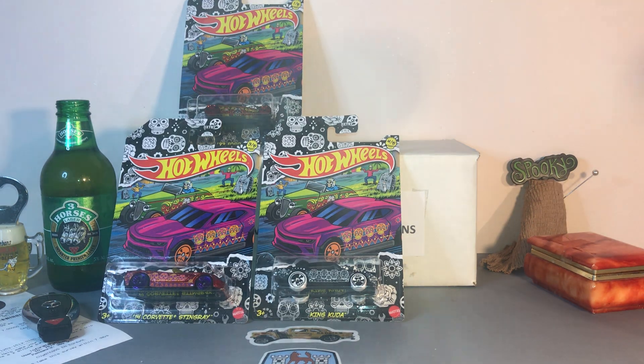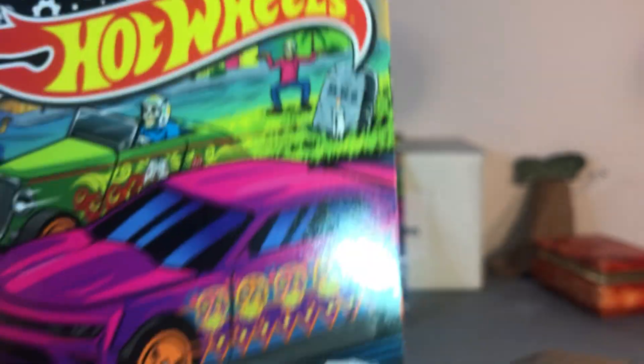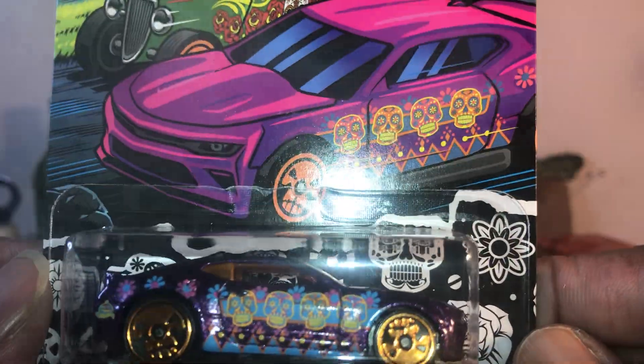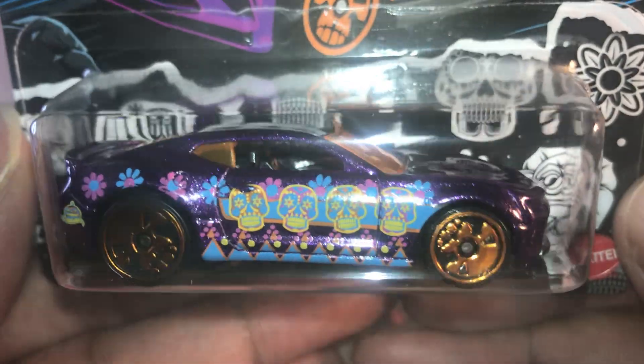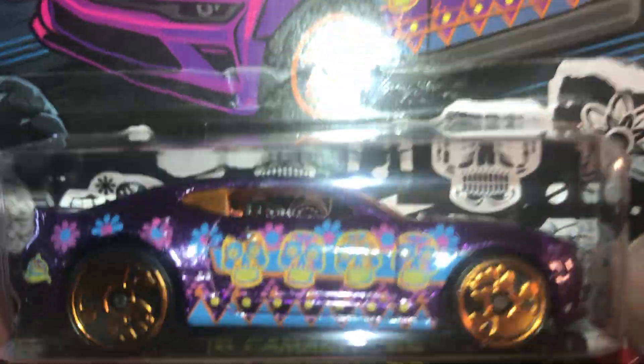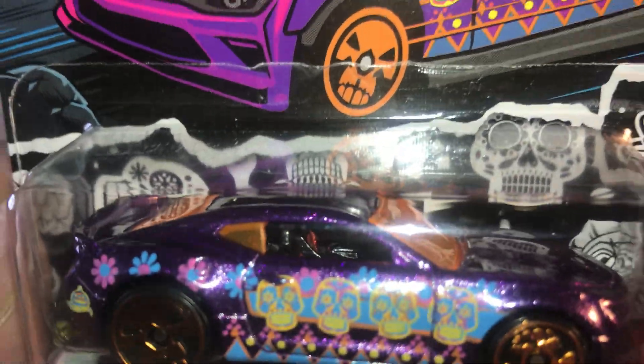Next one up is number five of five, and this is the '76 Camaro SS. This one has a lovely purple color with orange glass. Nice color, nice graphics — reminds me of tequila. Very nice.